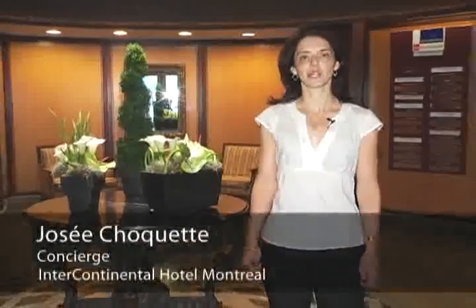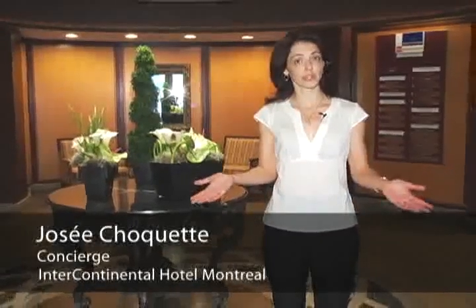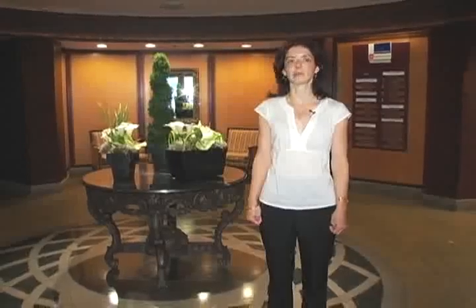Bonjour and welcome to The Hotel Intercontinental Montreal. My name is Josée Chaket and I'm a concierge here at The Hotel. Please join me in a tour of my beautiful city.